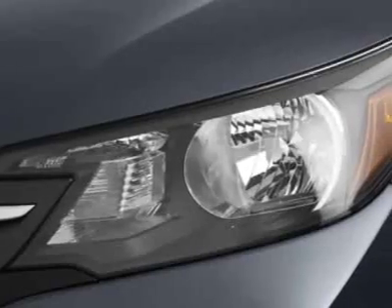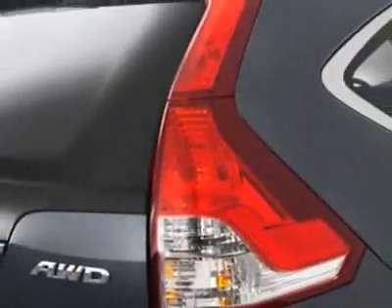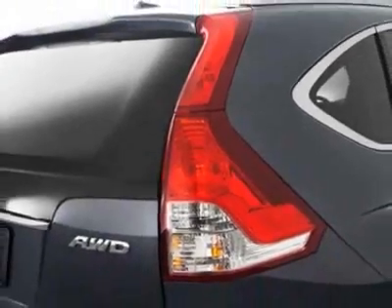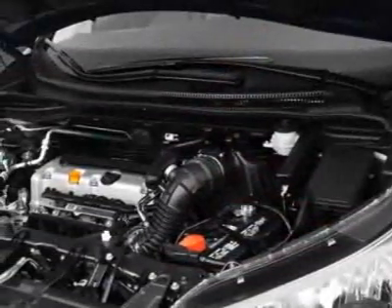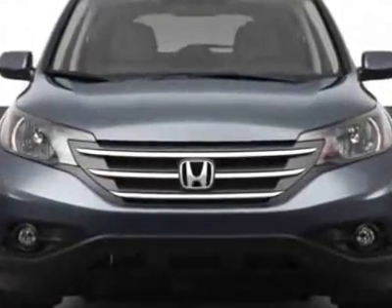This vehicle gets an estimated 22 miles per gallon in the city, and an estimated 30 on the highway. This CR-V boasts a 2.4-liter engine and has a 5-speed automatic transmission.